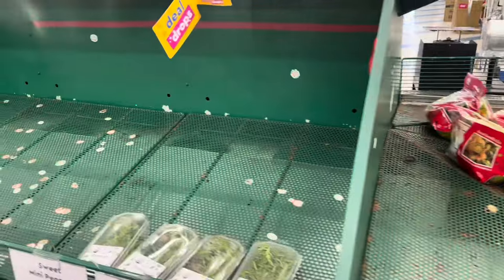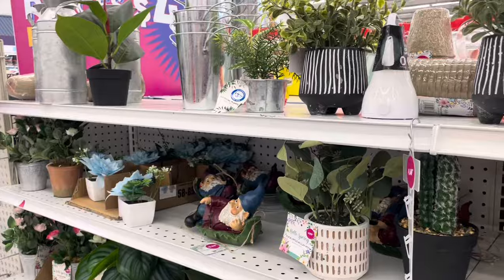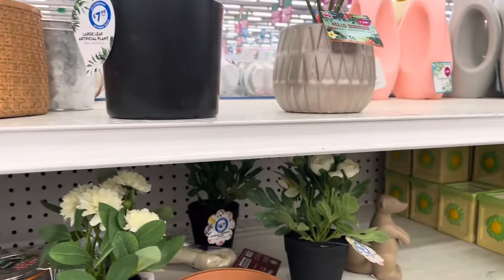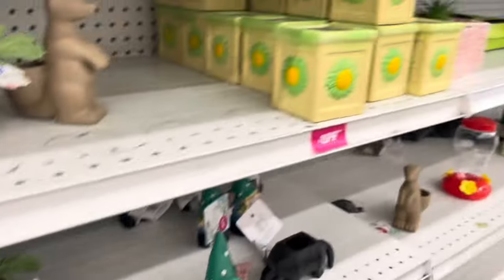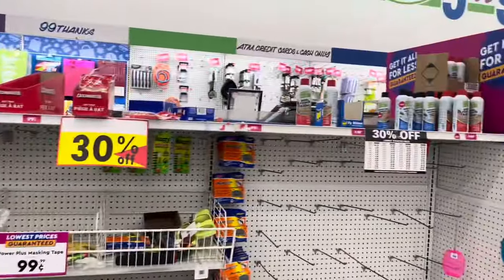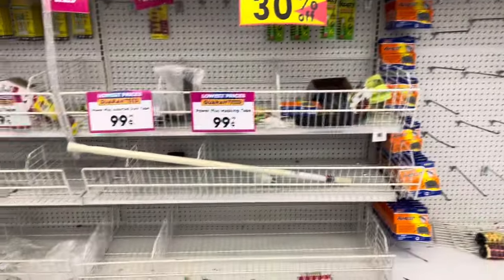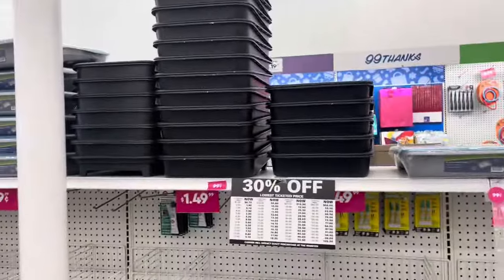The fresh food is leaving really quickly. There's still cutesy stuff left, as you can see. A lot of stuff like the ant bait, whatever was in those dump bins, that's all gone.